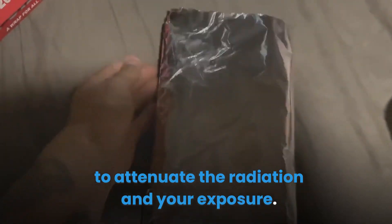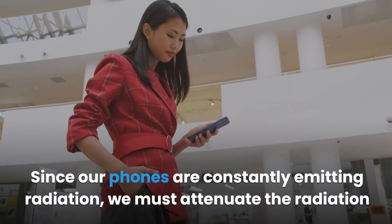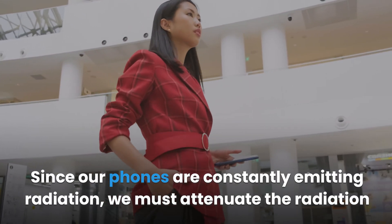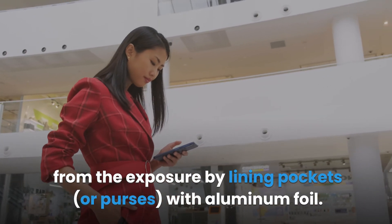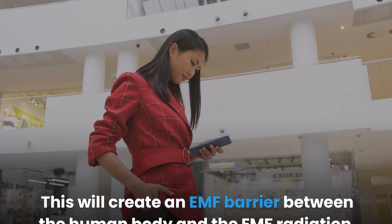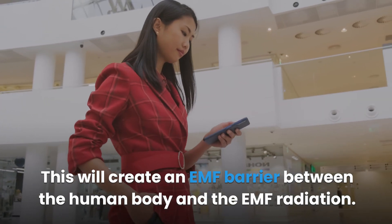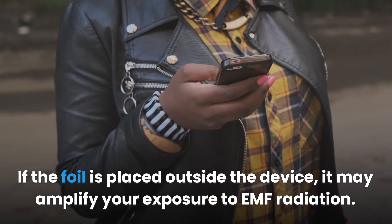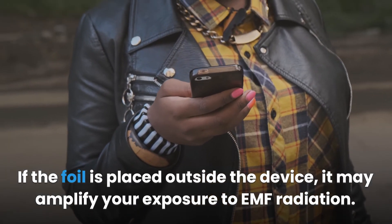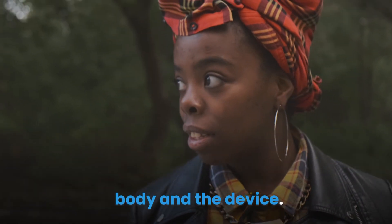Strategy three: line your pockets. Since our phones are constantly emitting radiation, we must attenuate exposure by lining pockets or purses with aluminum foil. This creates an EMF barrier between the human body and the radiation. Note that if the foil is placed outside the device, it may amplify your exposure, so ensure the aluminum foil is inserted between your body and the device.